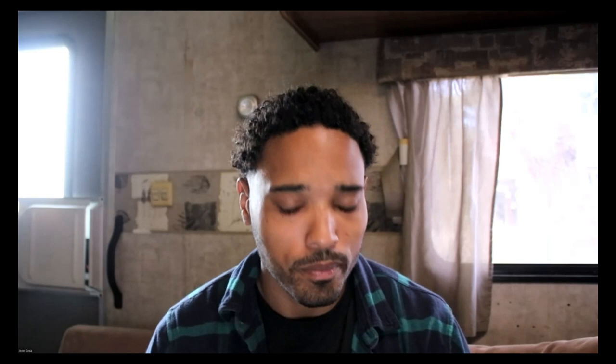I think that's it for me. I did want to share this — they send you a link to verify your badge and stuff like that. This is my official badge. That's all from me. Thank you so much for watching. I hope you got something out of it, and have a good day.